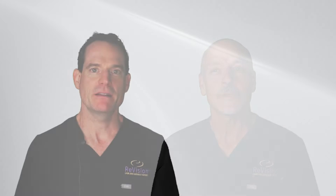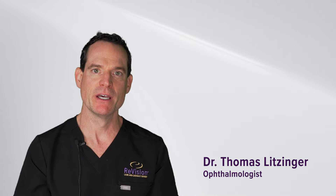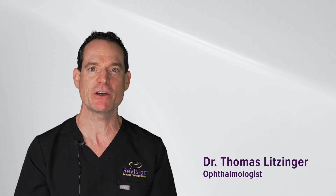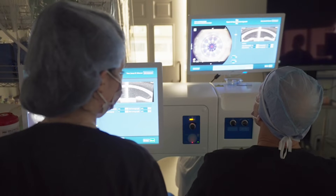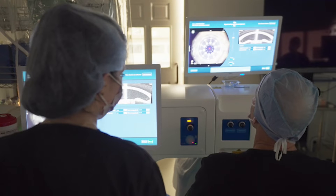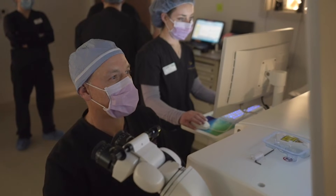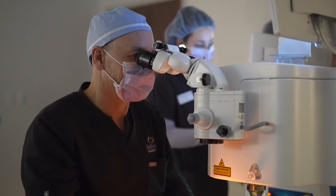The healing process is often slightly quicker in those who have laser-assisted cataract surgery, because less ultrasound energy — what we call phacoemulsification power — is used when the laser has pre-divided the lens for us and performed some of the delicate steps within the eye in a non-contact fashion.